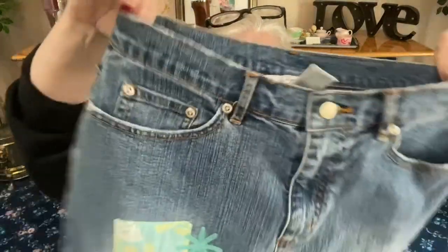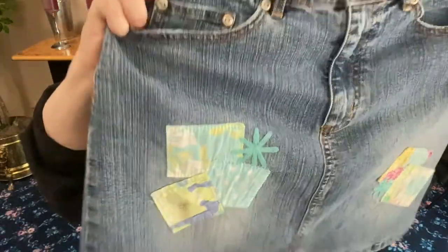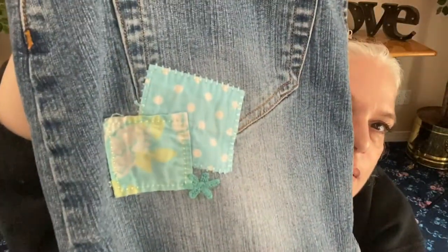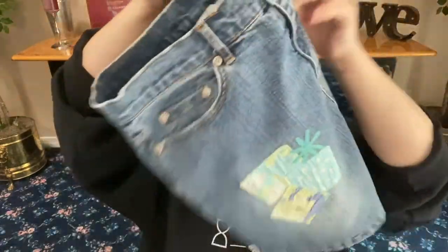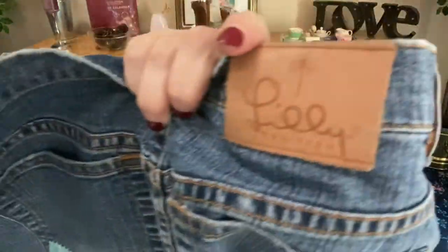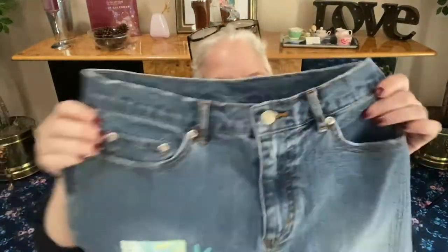Next we have a Lily denim skirt — white label, size zero — a little brown mini skirt with patches and embroidery on it. There's a leather label on the back. A lot of this is vintage — I love it.